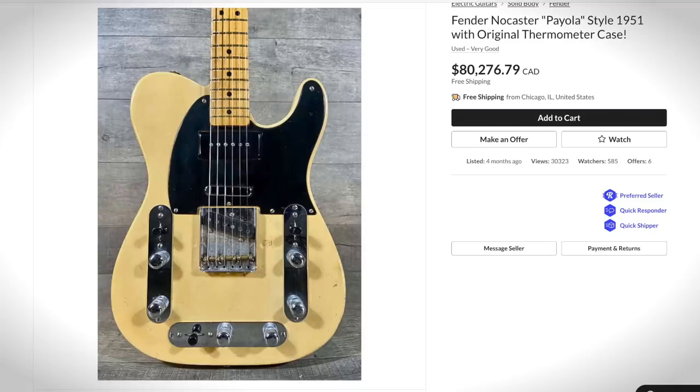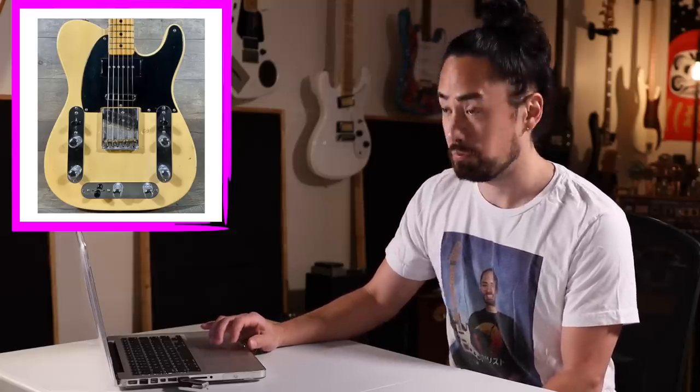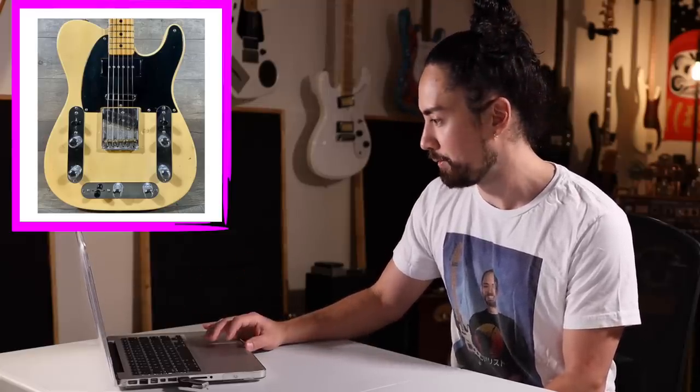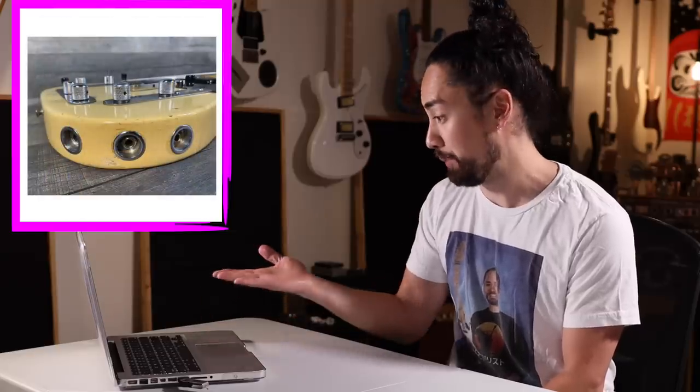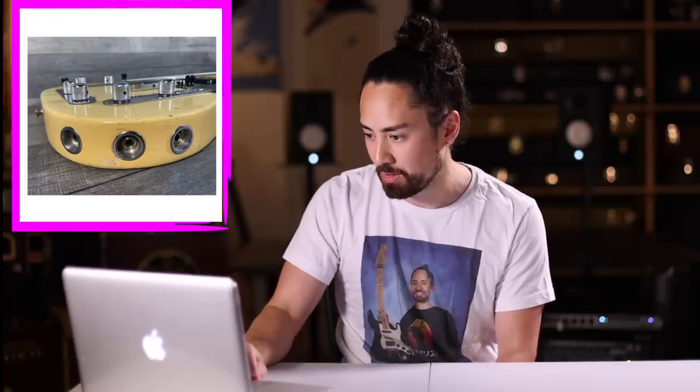How about this one — kind of makes me feel seasick. It's multiple Teles in one. It is a vintage '51 Tele, one of the holy grails of guitars, but it was heavily modded back in the day. Apparently, according to the description, session guitarists would rig up these with three sets of pickups and then run them out to different amps, so you could do one take and have three completely different tones.